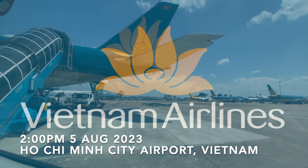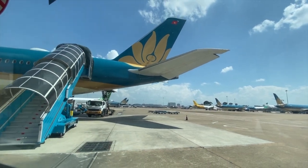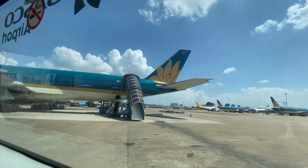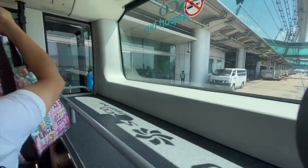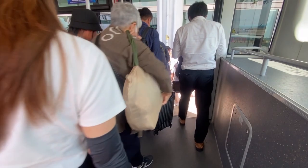Welcome to part two. This video is the continuation of my previous trip report when I flew on Vietnam Airlines from Osaka in Japan. As I stepped off the aircraft and onto the extremely hot apron, I took a few deep breaths as I knew this would be the last time I would inhale fresh air for nearly a full day.